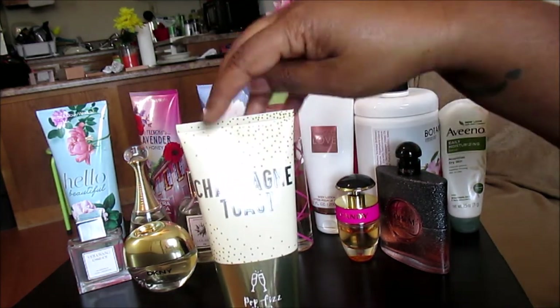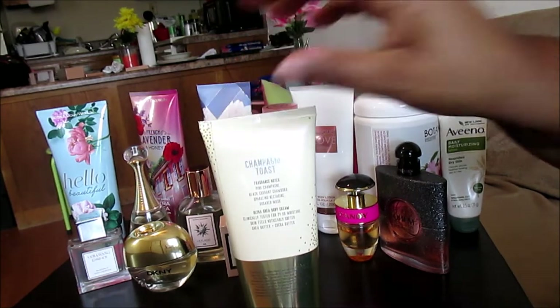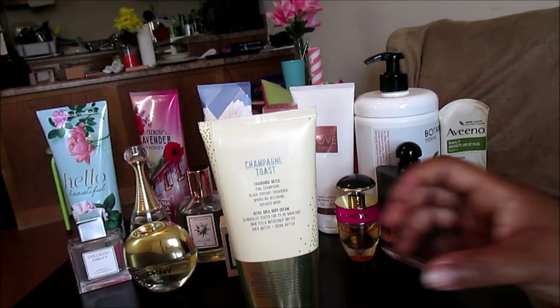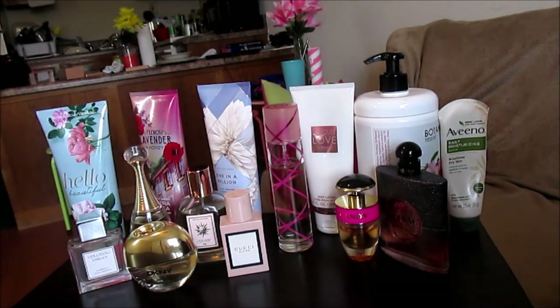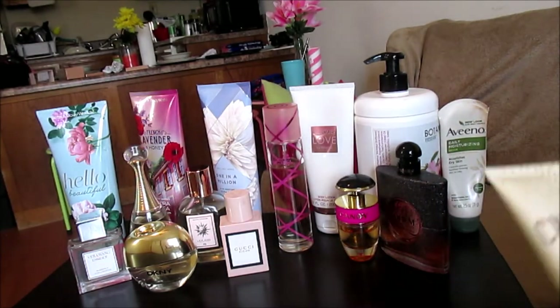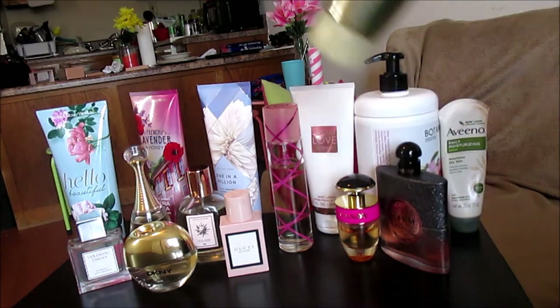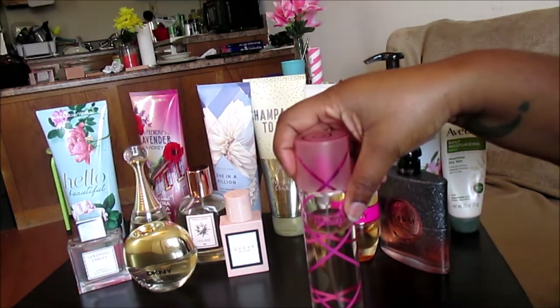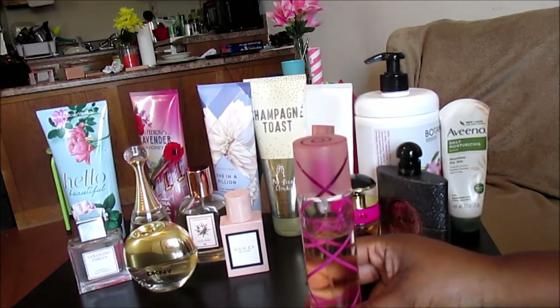Next up we have Champagne Toast, which has been around for a while. Champagne Toast is pretty much a sugar bomb — it has pink champagne, black currant, Chambord, sparkling nectarine, and sugared musk. It smells like everything is sugared in this lotion — just super, super sweet. If you hate sweet, this is not the lotion for you.